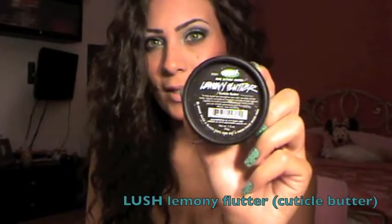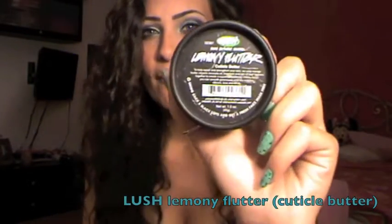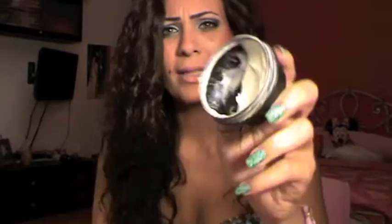Next is the Lemony Flutter, a cuticle butter from Lush. As you can see, Kika had played with it a lot. It's a very weird consistency — not really a cream and not a wax. I use this for my elbows and knees and it just moisturizes and softens your skin. I love this product and I've been using it a lot, so I had to mention it.